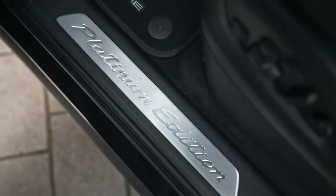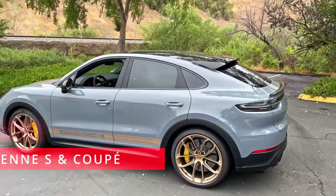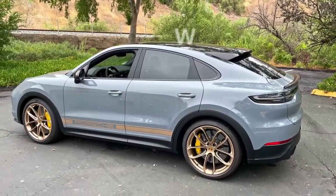The Platinum Edition will be available for the Cayenne, Cayenne E-Hybrid, and Cayenne S models, as well as coupe variants, with a total of six new Platinum models.